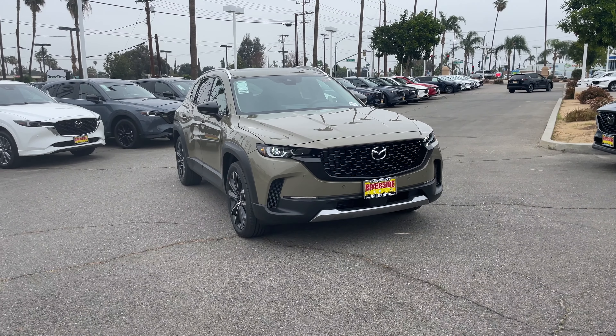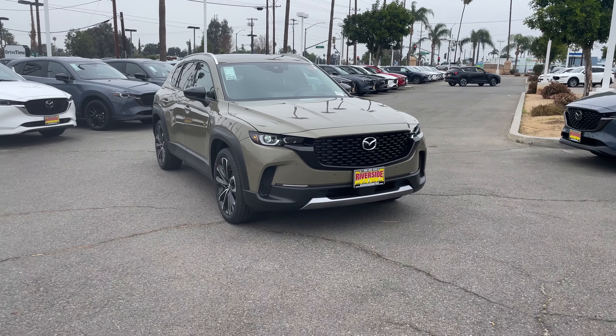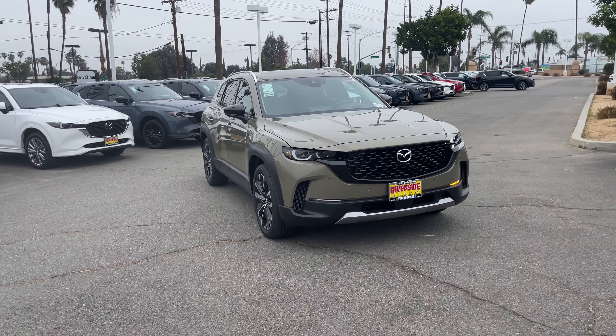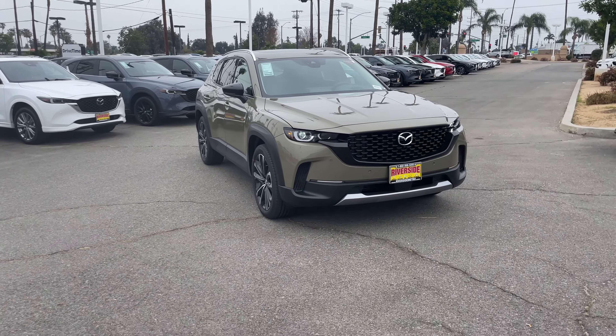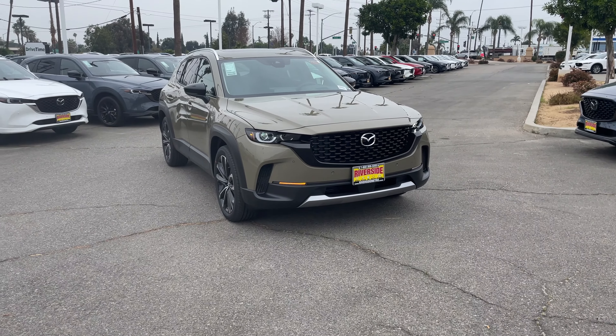Hey guys, welcome back. It is Jayden at Riverside Mazda here with the all-new 2023 CX-50 Premium Plus. Going to get into what is new for Mazda's all-new off-road adventure vehicle — going to go over the styling, the performance, and the technology. So let's get started.